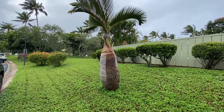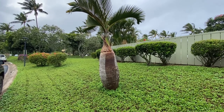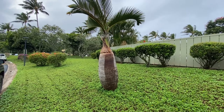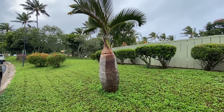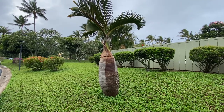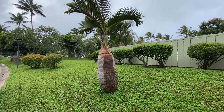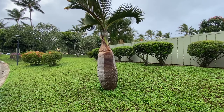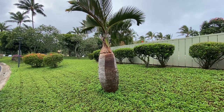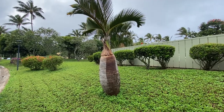The Bottle Palm grows to about 10 to 20 feet, although it's more common to see them no more than 10 feet in cultivation. They are sun-loving and drought-tolerant. They're also tolerant of salty air, so they're good for plantings near the ocean.